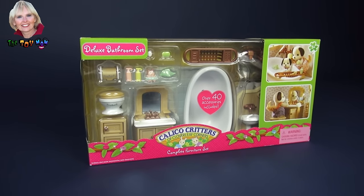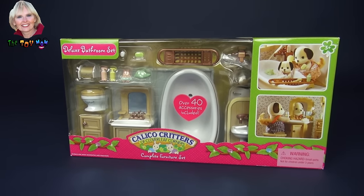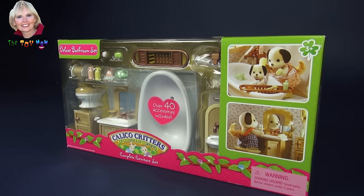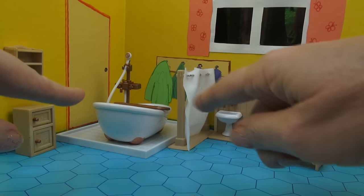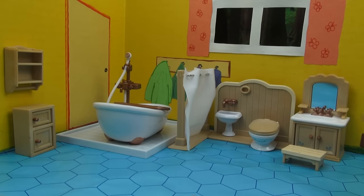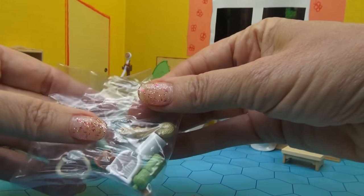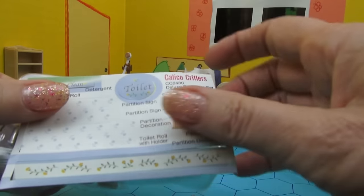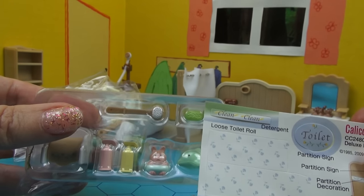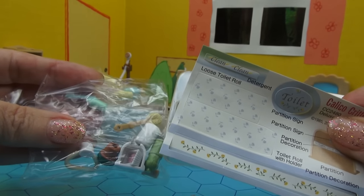Hi, I'm the Toy Mom and today we get to open this Calico Critter Set. This one is a deluxe bathroom set with over 40 accessories. What we have here are the major pieces of this set, but what I haven't added yet are the many many accessories that go with the set. So I'm going to add stickers and the accessories needed for each piece, and you'll see it before and after and see how very detailed this set is. Let's get started.